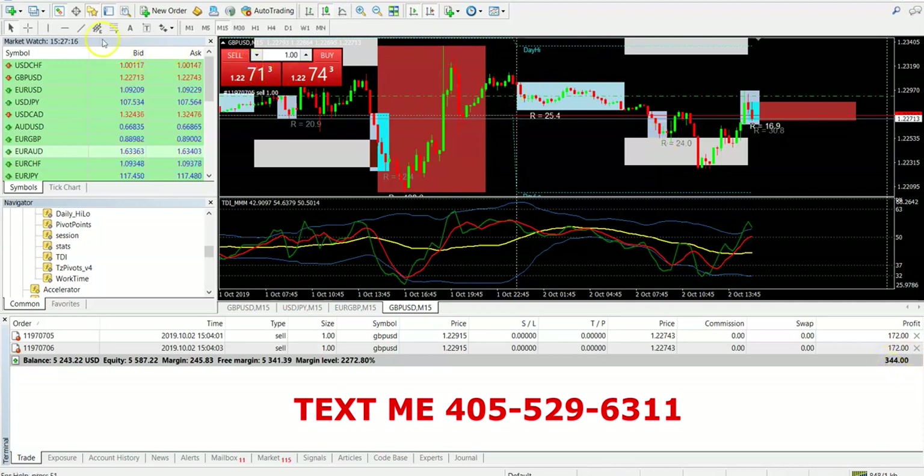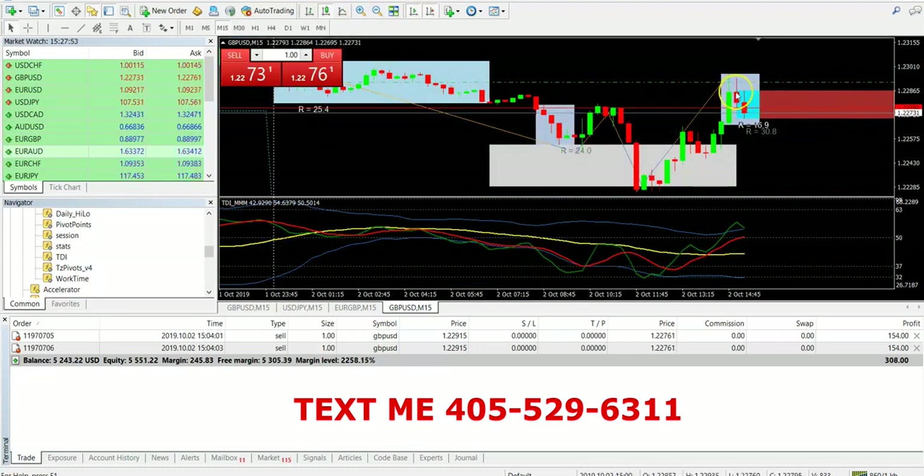Now if you look, you will see the W. I didn't catch the W unfortunately, but immediately after the W or the M, it's going to go in the opposite direction. So immediately after the W, you wait on the confirmation candle and it's going to drop. Here's the W right here, but I wasn't able to catch it because I wasn't up at that time. The W's right there as you guys can see, and immediately after, what I did was I waited on this confirmation candle. As soon as this confirmation candle formed, I got in. Sale, and it started dropping.